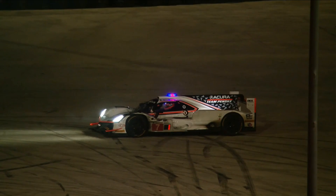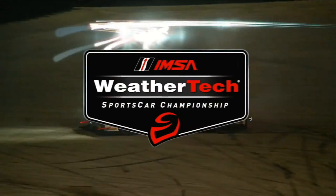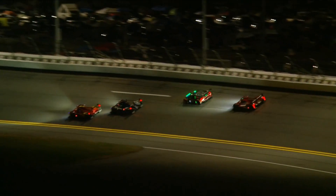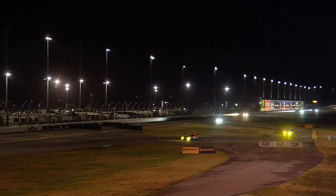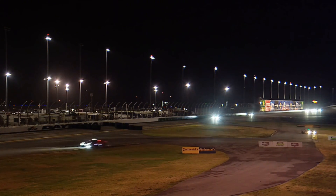He gets down through the gearbox, gets it restarted — also looks like it may have stalled on him. A lot of pieces spread around the garage including a lift that looks like it's either taking out the gearbox or the entire engine from the back of the car. Definitely had contact with something solid coming through the bus stop once again.